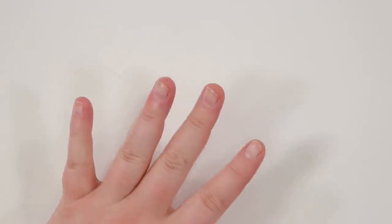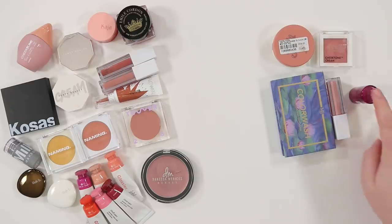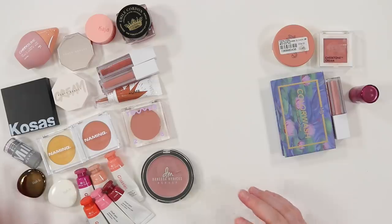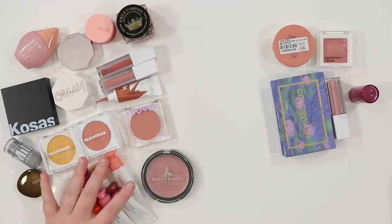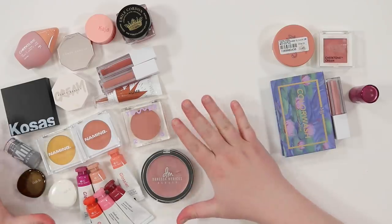Not as much progress in the cream blush category, but still pretty good. Here's the overview: I'm only decluttering five cream blushes and keeping 21. That's actually more cream blushes than powders, which kind of makes sense based on trends right now. I feel good about that — lots of stuff to enjoy and explore within my own collection.